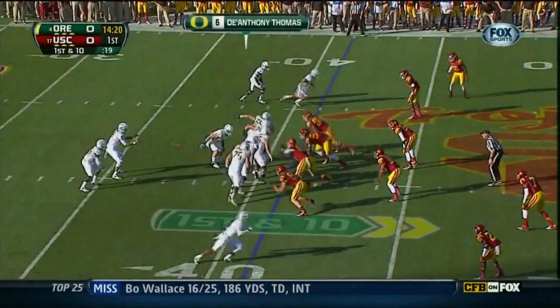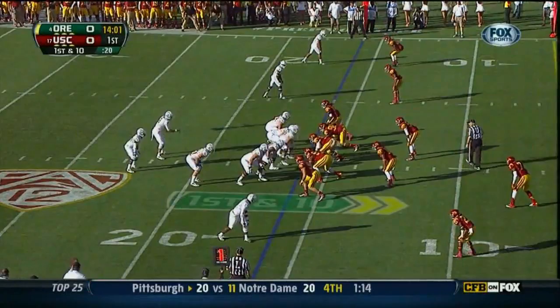Mariota also uses his legs quite well. Now he pulls it down, rolls out of the pocket, throws on the run. Mariota firing, lofting, and he gets it!